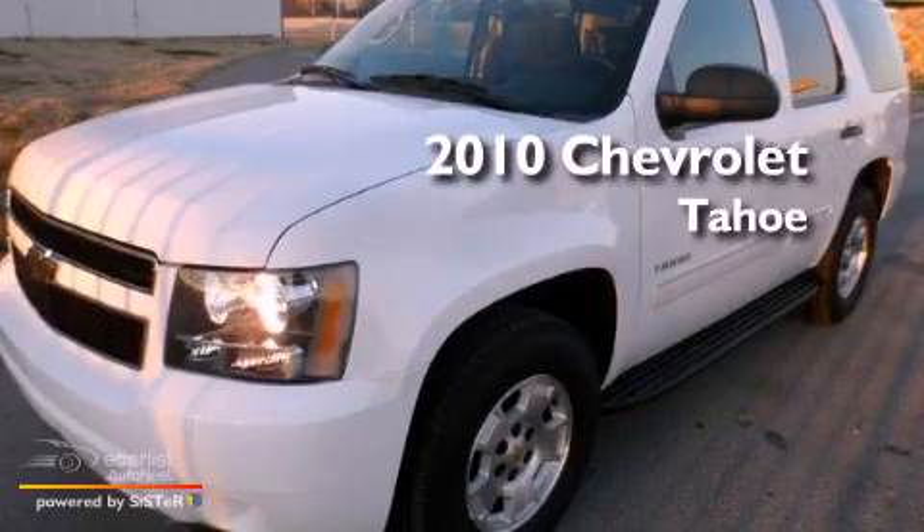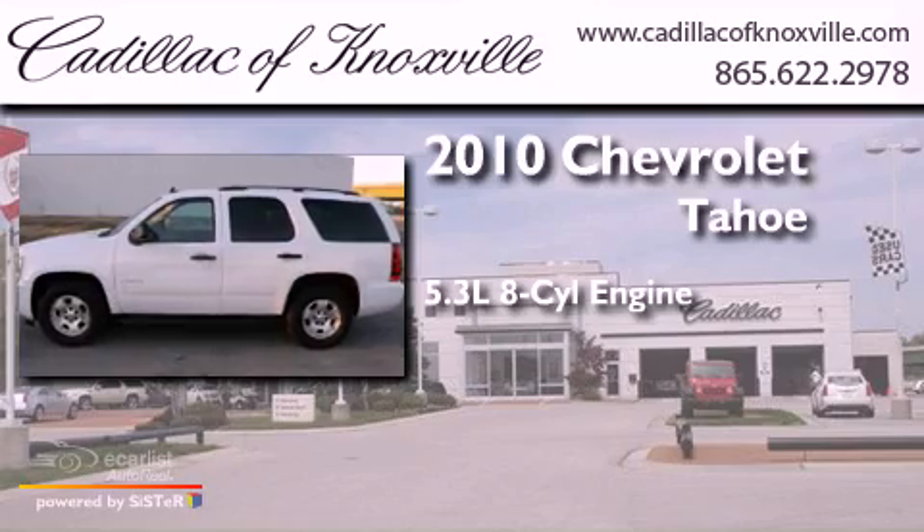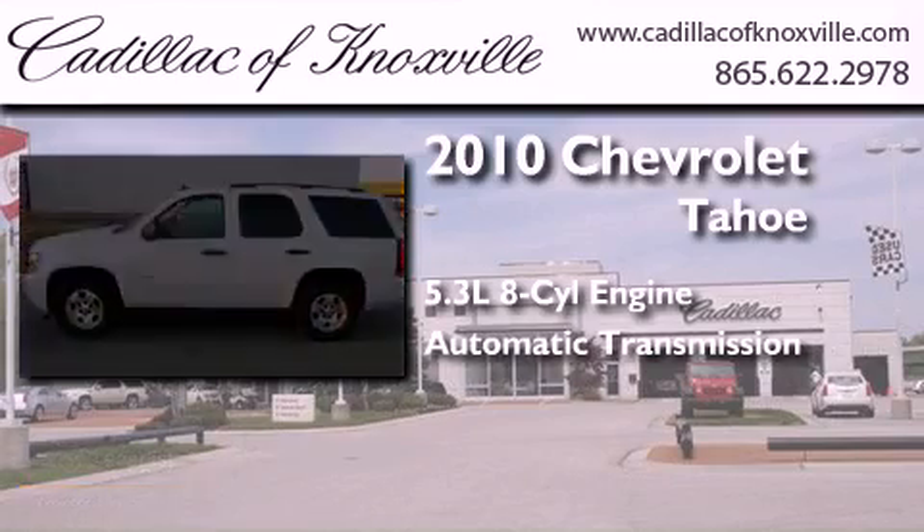This is a 2010 Chevrolet Tahoe. It has a 5.3-liter, eight-cylinder engine and an automatic transmission.